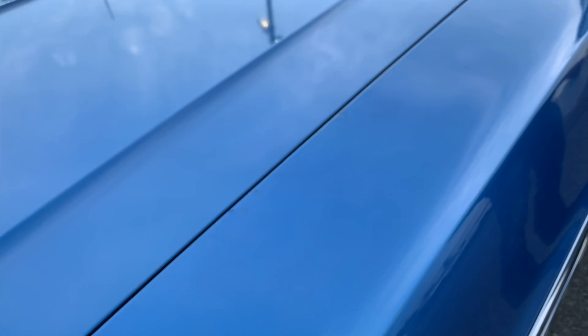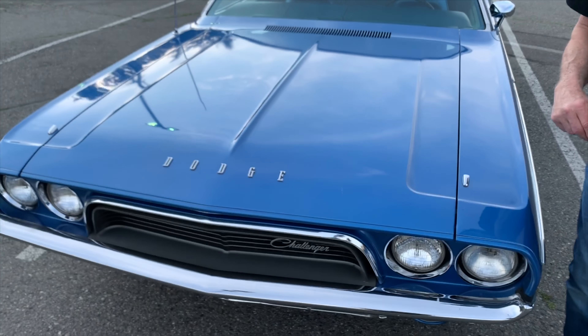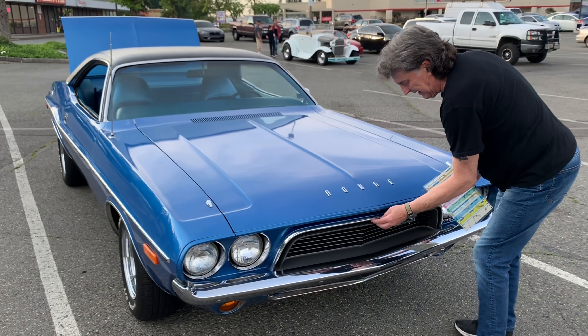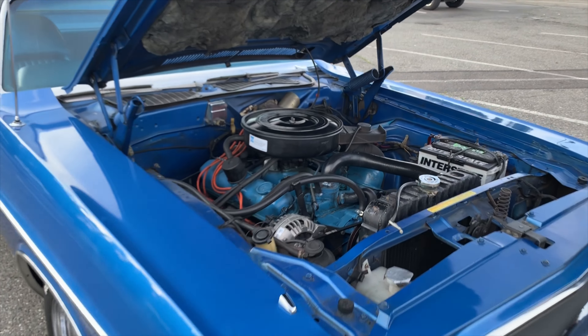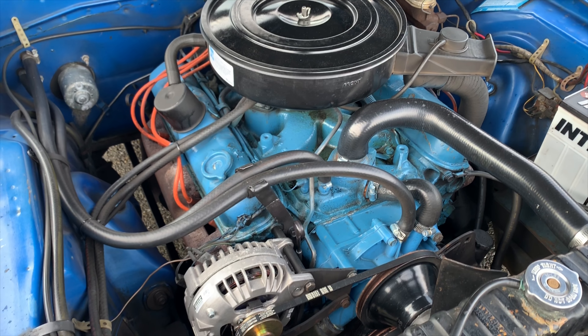Yeah, that's if you ever sell it — that's the whole birth certificate, that's an extra package. That light package — can you pop the hood? Yeah. I haven't seen many 318s. I just got it out of storage. Wow. Bone stock.